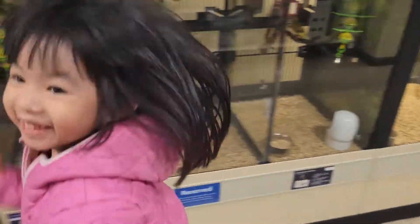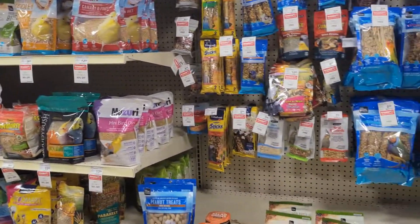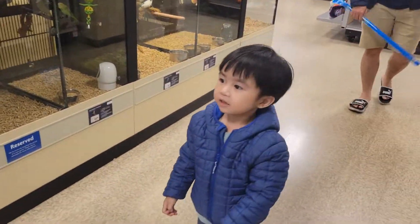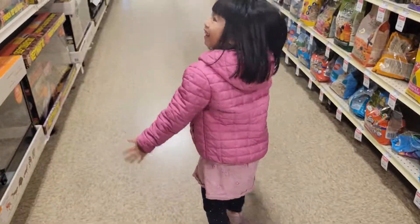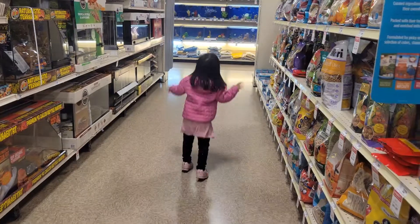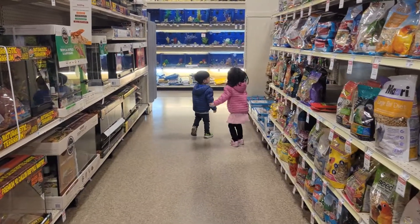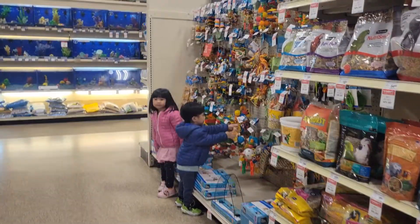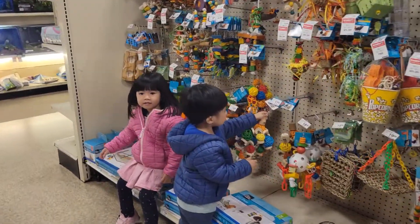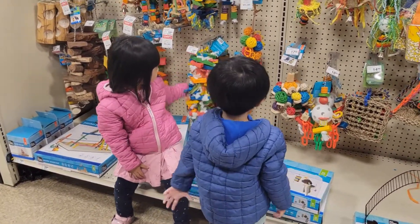Hi! Oh, there is another bird. It's a blue bird. Here is a blue bird. Okay, they're flying away. Okay, say bye. Bye, see you next time. Bye.